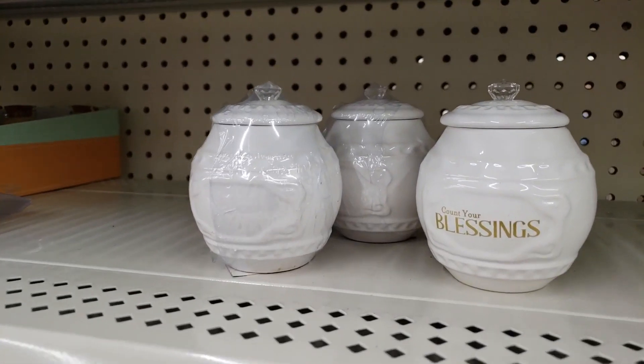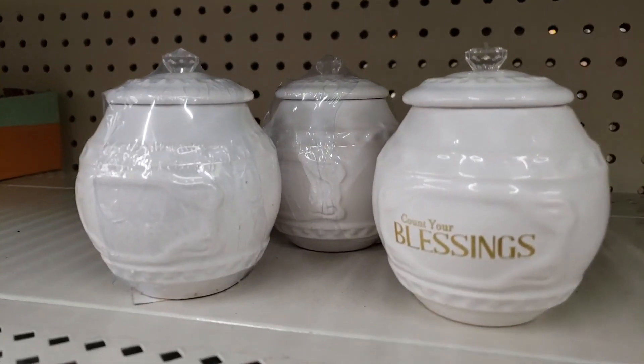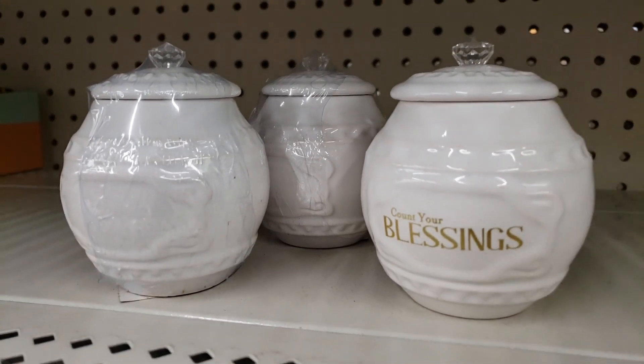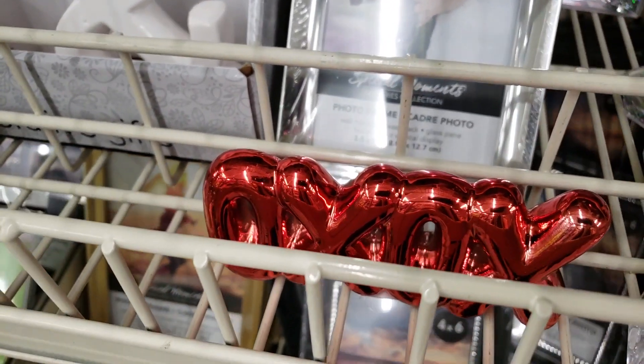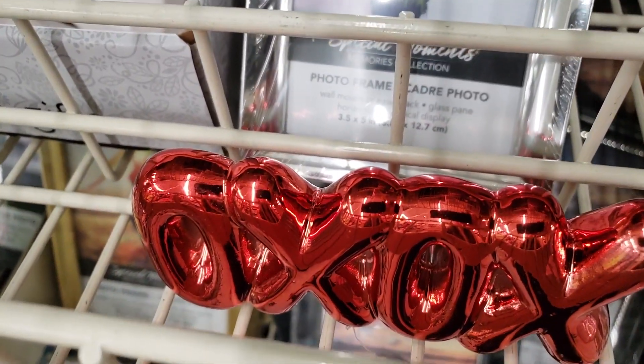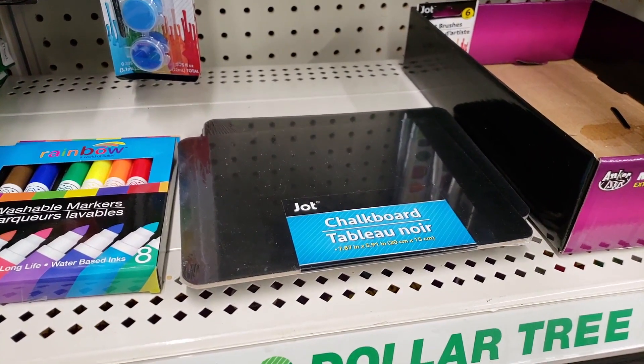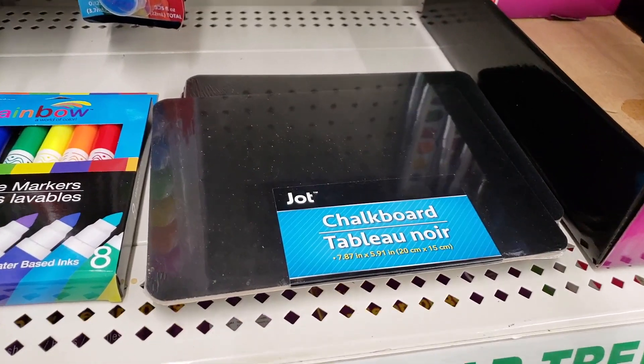Non-Halloween stuff for a second. Are these new? Notice there's two — the count your blessings one and then the blank one. This thing looks just like that balloon dog I bought. It's the only one I found. Check this out — I've been making my own chalkboard stuff, and now I can just buy one.